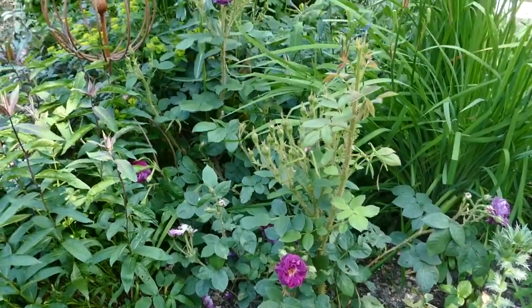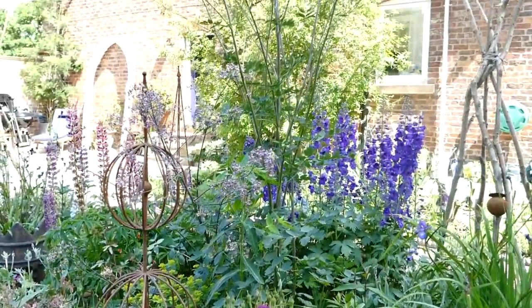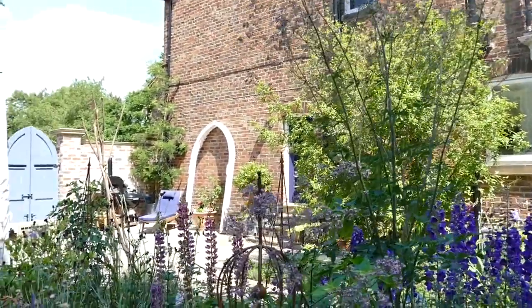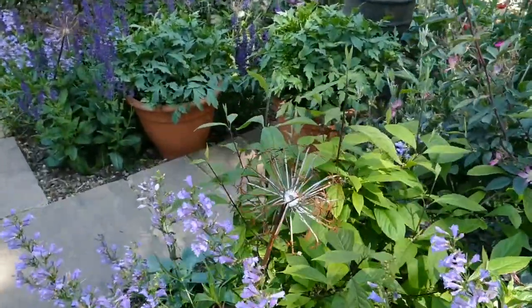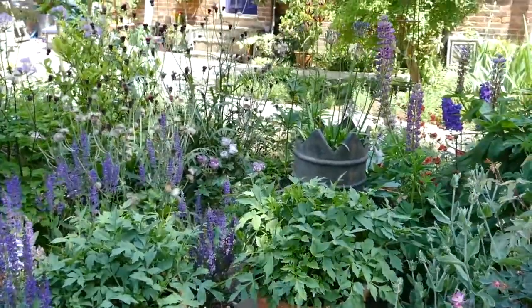The lythrum and delphiniums add height. Dahlias, which I leave in over the winter, replace the tulips and the wallflowers and the forget-me-nots of spring. Roses, lots and lots of roses, are planted near the seating area.